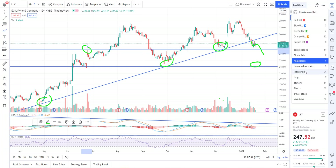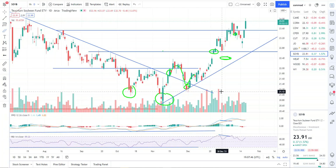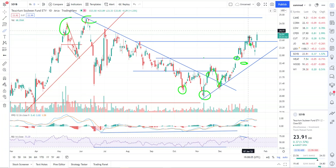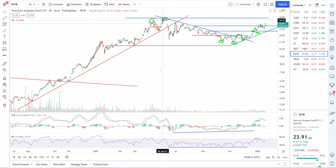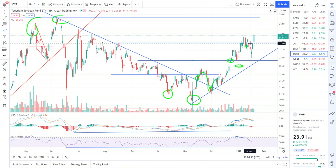Soybeans looks like it's continuing this uptrend. You can see we've been getting reactions and pullbacks at these levels. The pullback didn't quite get to that 22.66 level — buyers stepped in and it rallied, breaking above the 23.50 area. Looks like we're holding near the highs. As far as I can tell, soybeans is going to continue to run higher up to 24.85, which is the recent high, and then we'll probably get a breakout above that and a continuation to the upside.